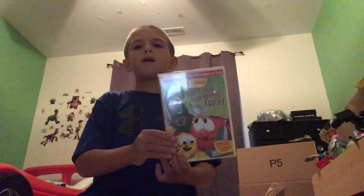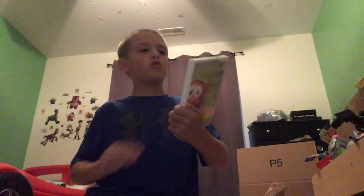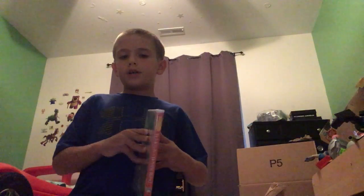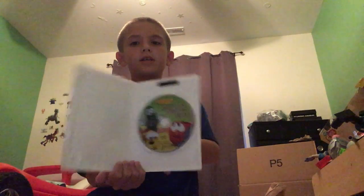Now we have 'Poppins a Helping Hand' — three great stories, over 70 minutes of fun. Here's the side and the back. Same stuff from the movie: no omelette, no cam straps, no silly song. Like 'Little Ones Can Do Big Things Too.' Here's the disc.